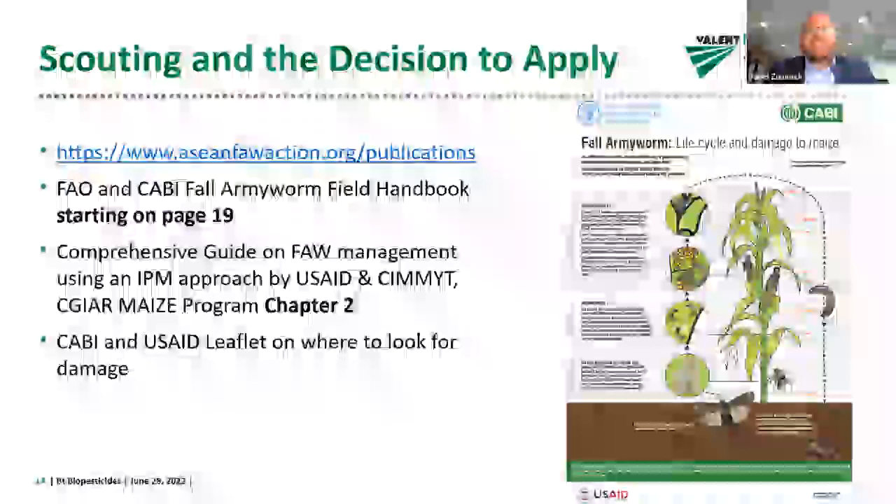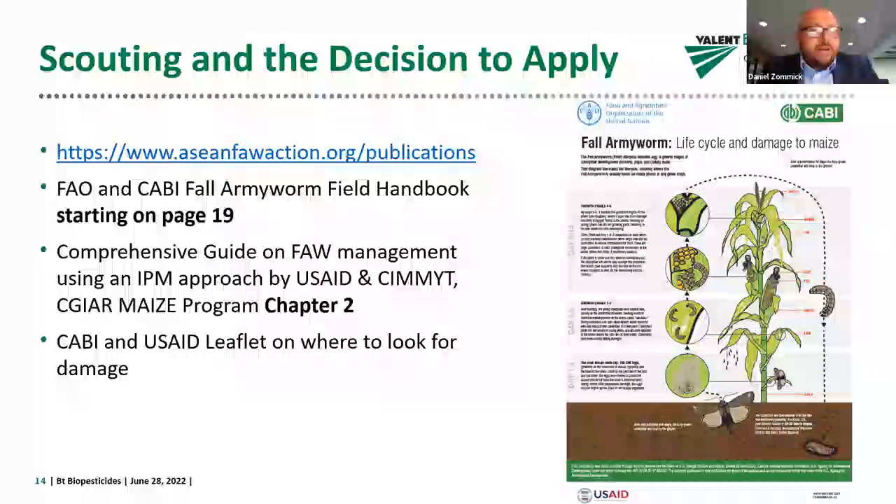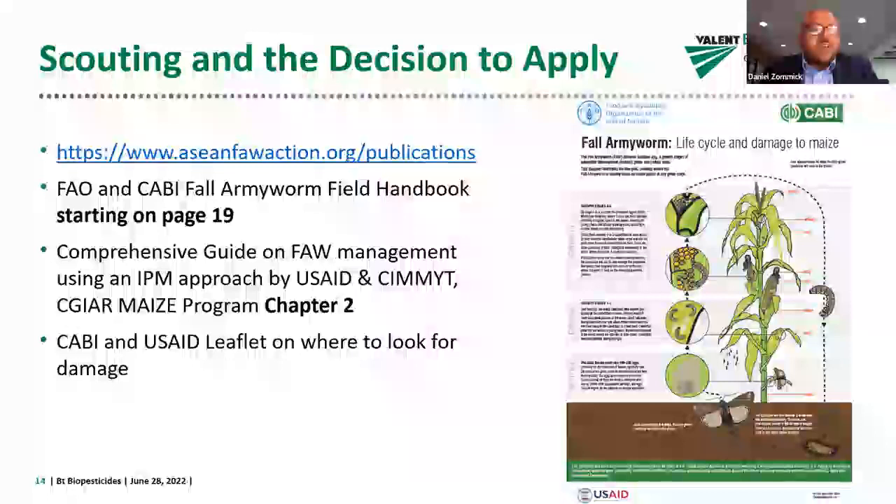We'll start with a discussion on timing. Scouting and the decision to apply really starts with going out into the field and assessing what's out there. There is a link to the ASEAN Fall Army Worm Action Plan publication site, where there are a number of articles and books with details about scouting and how to make the decision to apply.